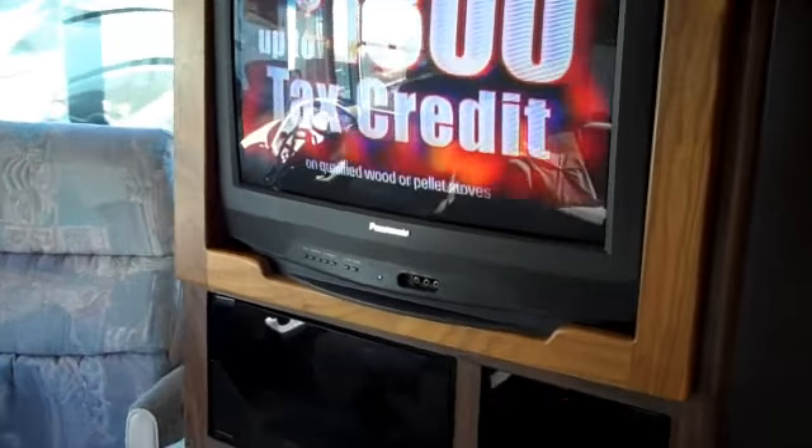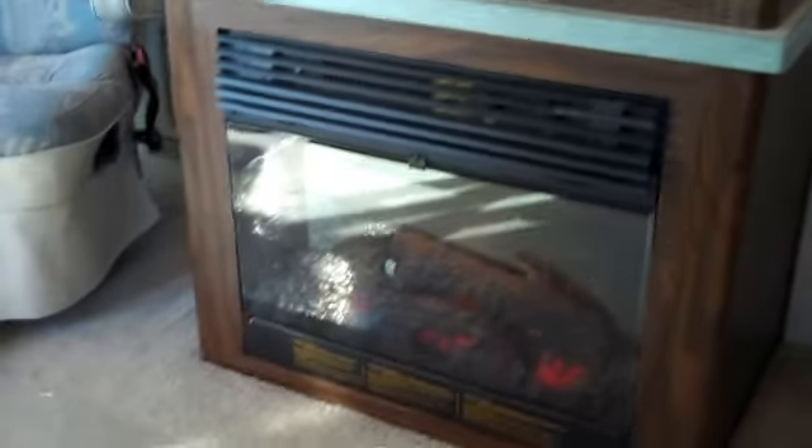The TV actually comes out at an angle. As you can see, the fireplace is actually really realistic looking. It's electric, but it puts out 5,000 BTUs of heat.